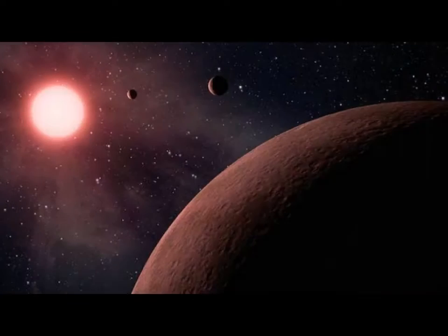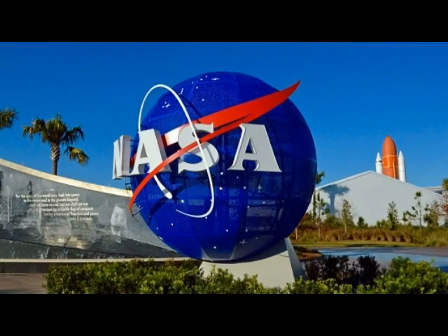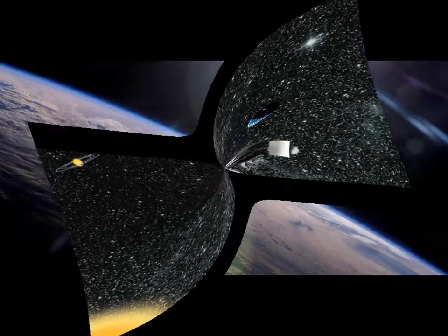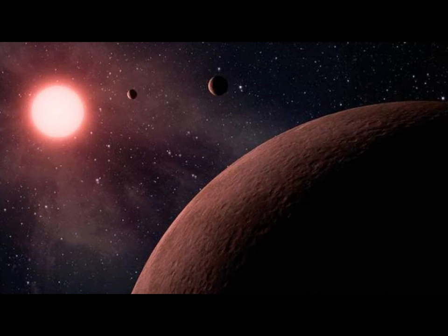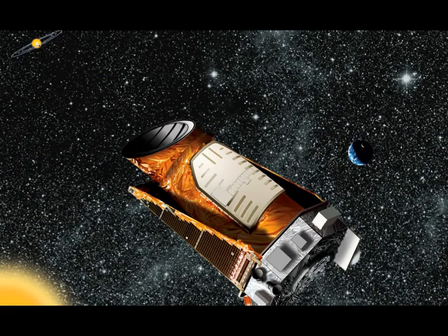NASA's Kepler telescope discovers 10 new Earth-sized exoplanets. Kepler has already discovered 4,034 potential exoplanets, 2,335 of which have been confirmed by other telescopes as actual planets. NASA revealed Monday 10 new rocky, Earth-sized planets that could potentially have liquid water and support life.